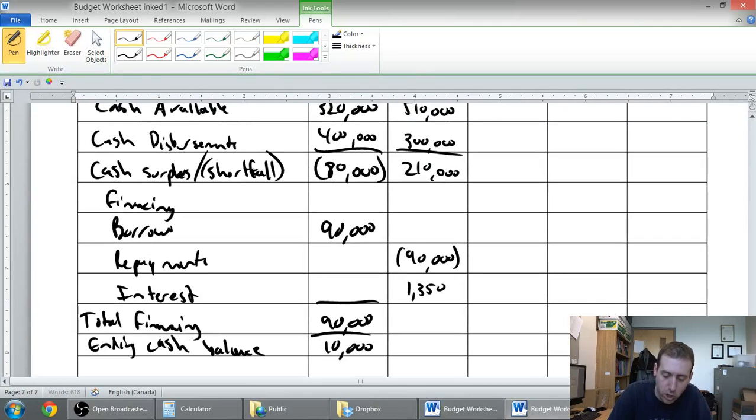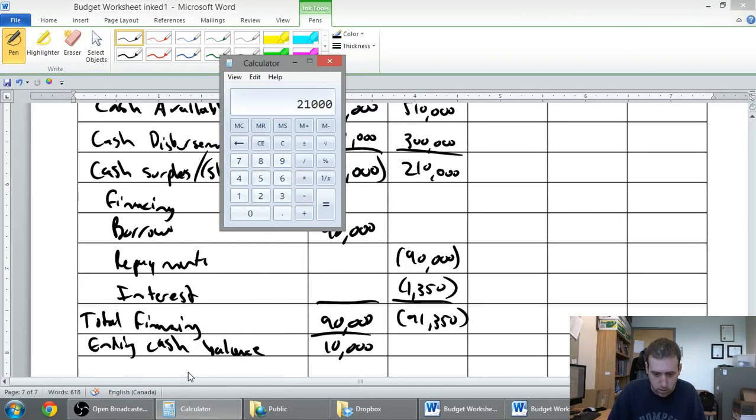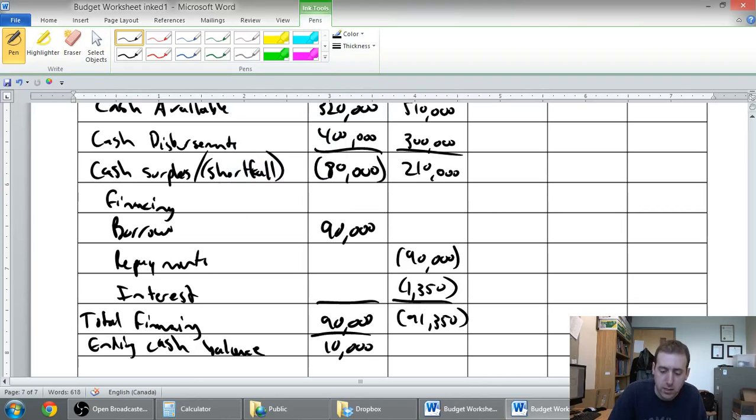Now some of you accrual accounting students might ask why we don't split the interest across months — but this is a cash budget, so it's all about when we actually pay the cash. We pay the $1,350 in June. So total repayment is $91,350 — the $90,000 principal plus $1,350 interest. $210,000 minus $91,350 leaves us with $118,650 ending cash balance for quarter two.